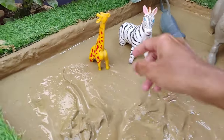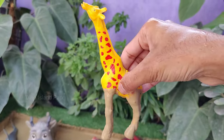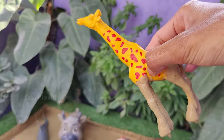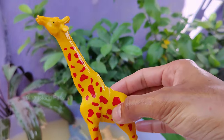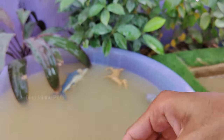Unraveling the mysteries of the Giraffe. Giraffes have excellent eyesight which helps them detect predators from a distance. Their large eyes provide a wide field of view and they are particularly good at spotting movement. Giraffes face threats in the wild including habitat loss, poaching and disease.